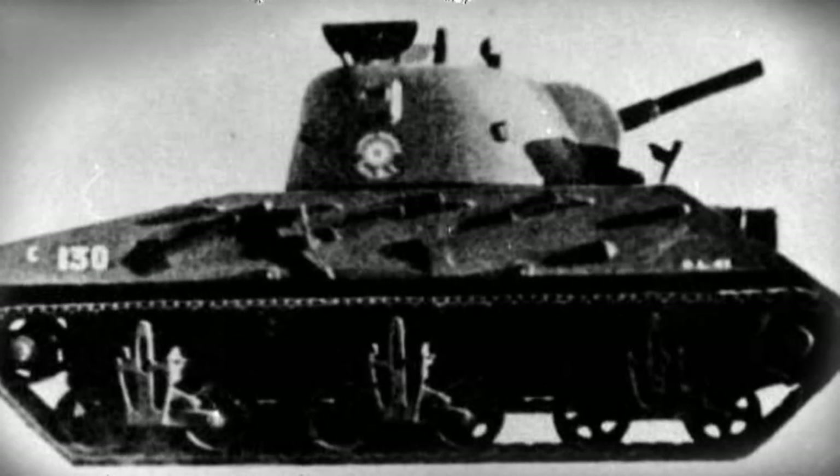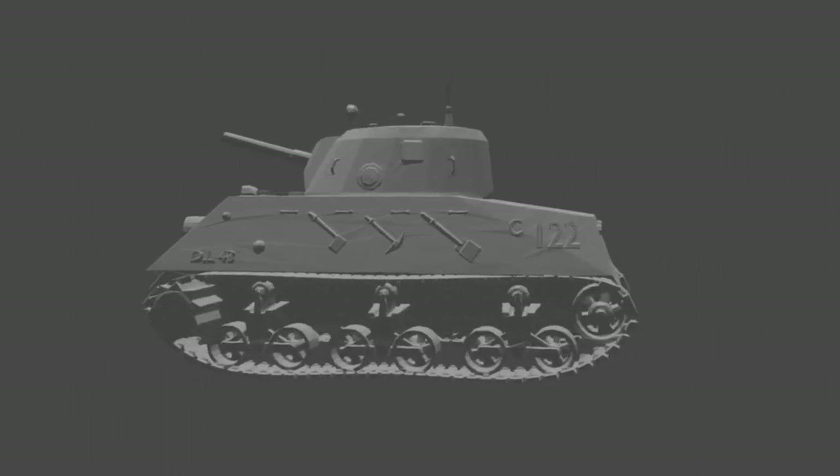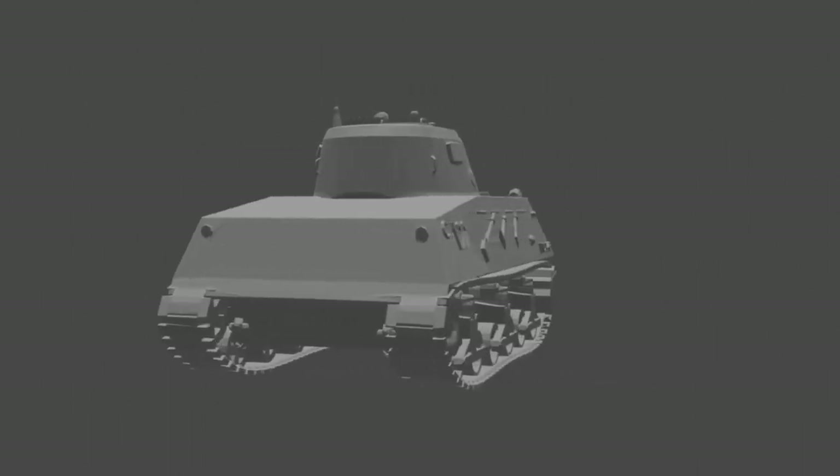The result of this effort was the Nahuel DL-43, produced in the year 1943, the name Nahuel meaning tiger in the Mapundungun language. Many of the design elements present in the American M3 Lee and M4 Sherman were represented in the final design of this domestic Argentine vehicle.